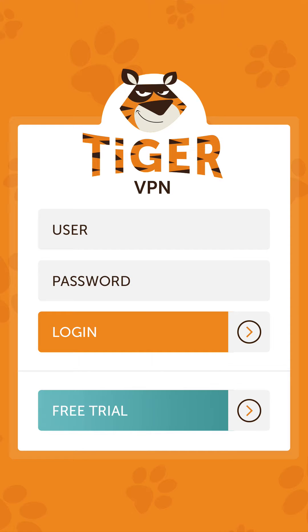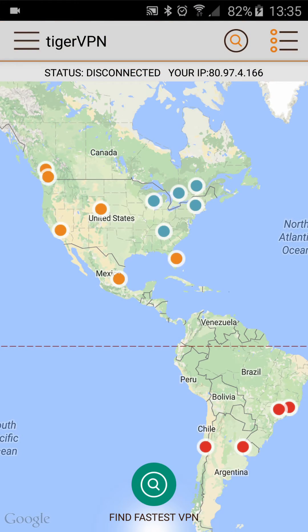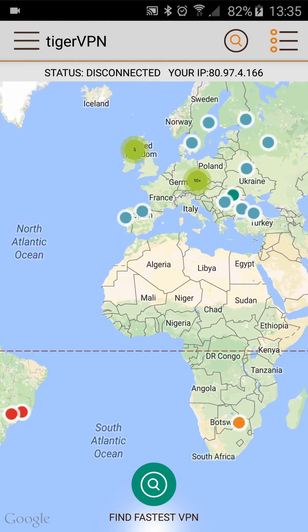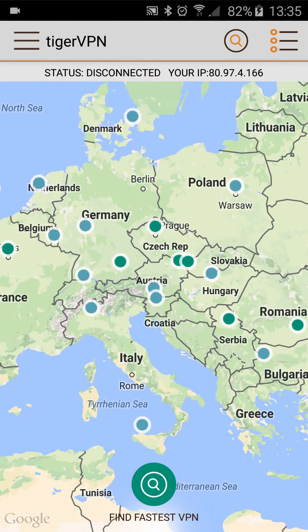Hi and welcome to Tiger VPN. Let's go ahead and give you a quick demo on how to use our apps. Once you're logged in, you'll see all the VPN nodes with colored dots on the map. The light colors indicate faster speeds, and this is based on latency measurements.